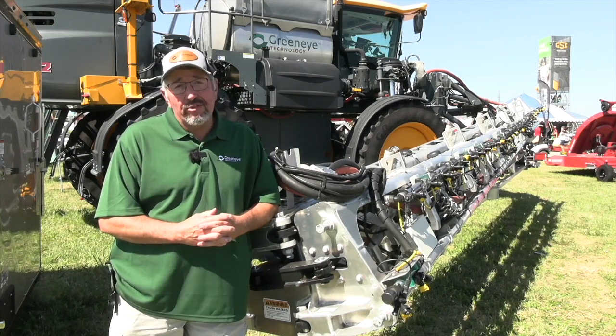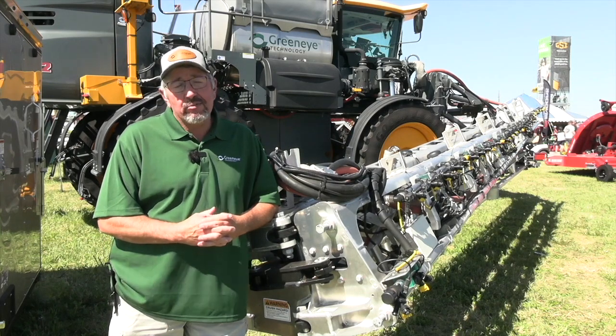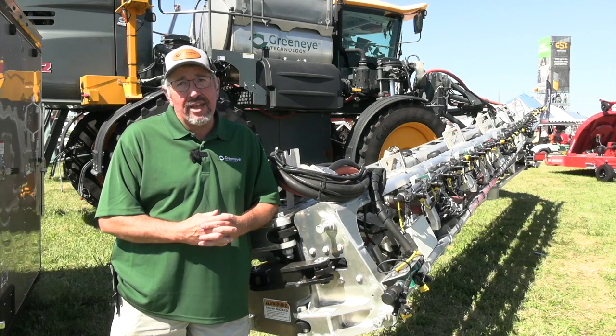Well, at this point we're kind of a new start-up company. We're getting the word out on how our spraying technology can benefit farmers and commercial applicators in the U.S.